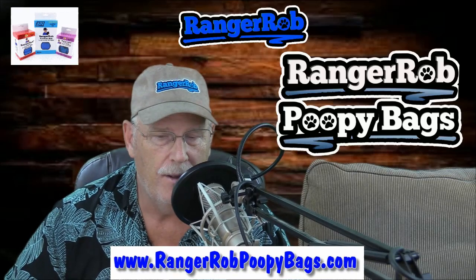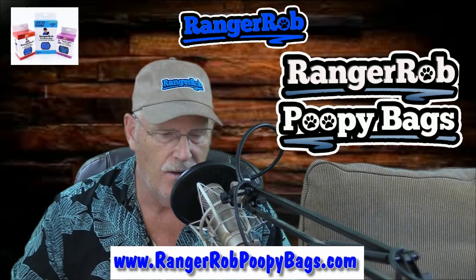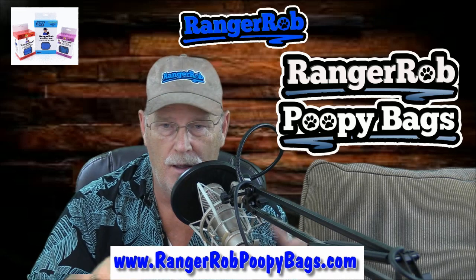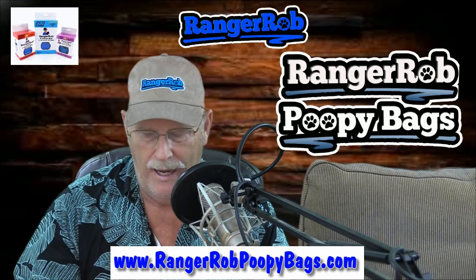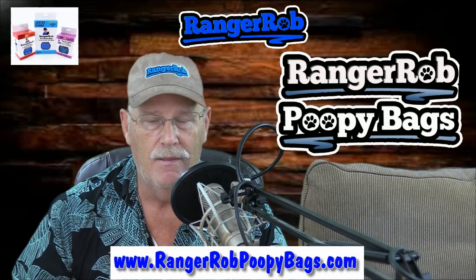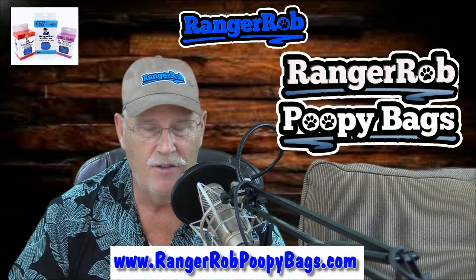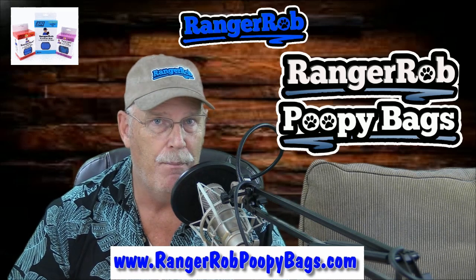Hello everyone, this is Ranger Rob, and today I want to talk to you about the famous Ranger Rob poopy bags. Today is a video that I don't think anybody has ever shown you before - it's a process, so it may be a little longer video than just a commercial. The Ranger Rob poopy bags are eco-friendly; they will break down in landfills. We did an experiment over May, June, July - four months - of actually exposing the Ranger Rob poopy bags to the environment to see what would happen in our landfill.